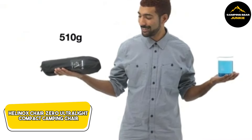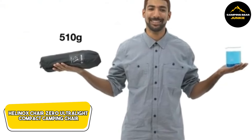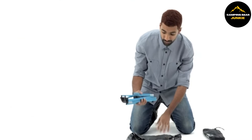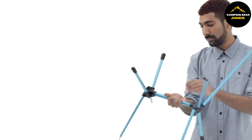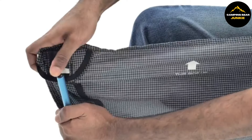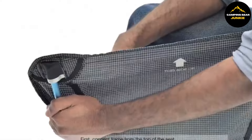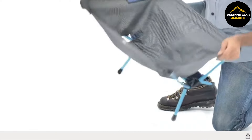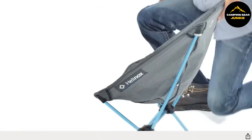Transitioning to a piece as essential as it is compact, the Helinox Chair Zero Ultralight Compact is an indispensable addition to your outdoor equipment. Billed as one of the lightest and most portable camping chairs available, it's akin to carrying a water bottle in terms of weight and size, making it perfect for camping, backpacking, hiking, or biking.